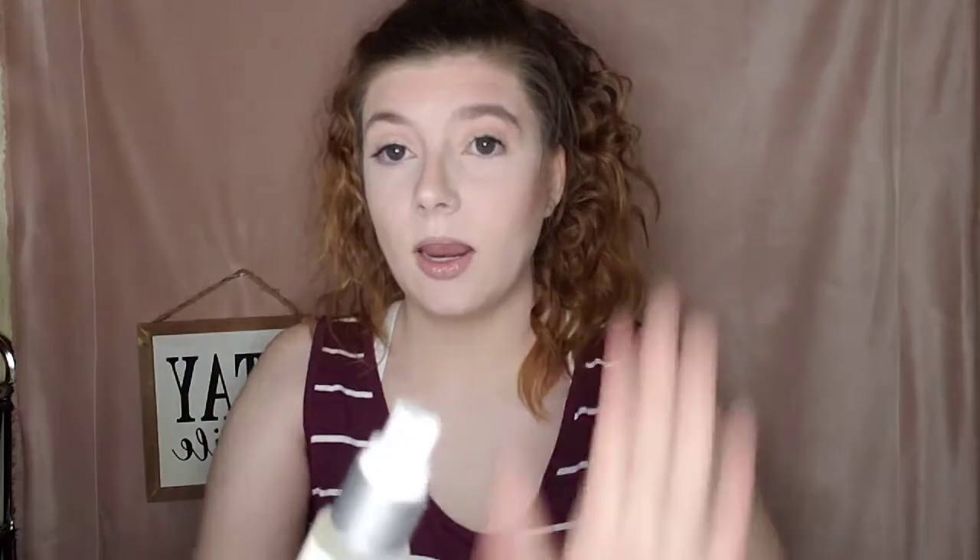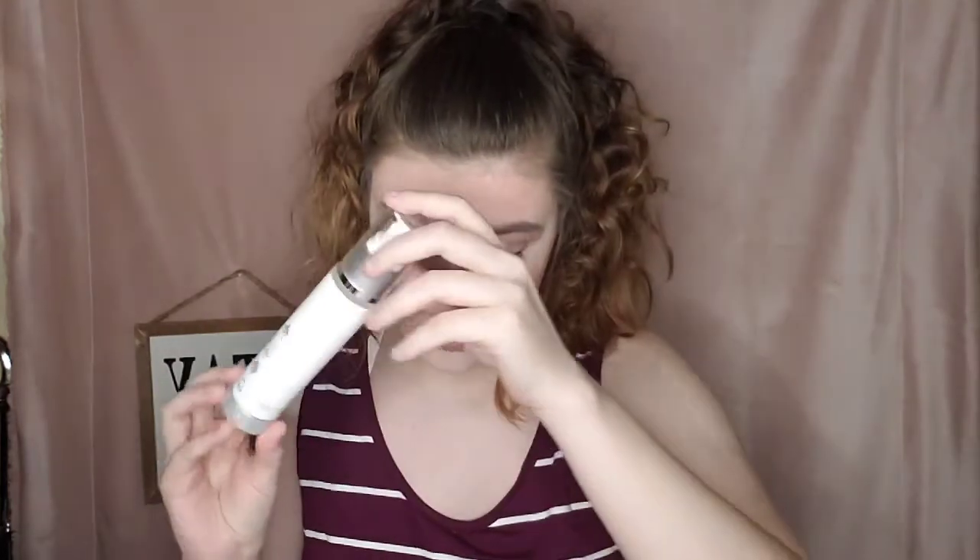Let's start with the Super Clean Face Wash. This is what it looks like — it is a very big jar with a pump. This is a daily face wash and a gentle cleanser. I really do like this because it is gentle and you can use it twice a day. It's hypoallergenic, not tested on animals, and plant-based. It foams really well when you add water to it.